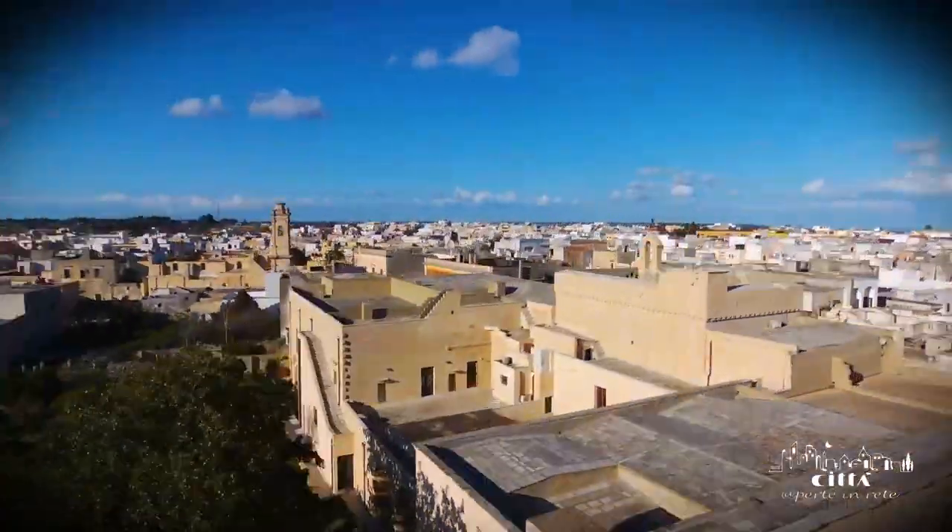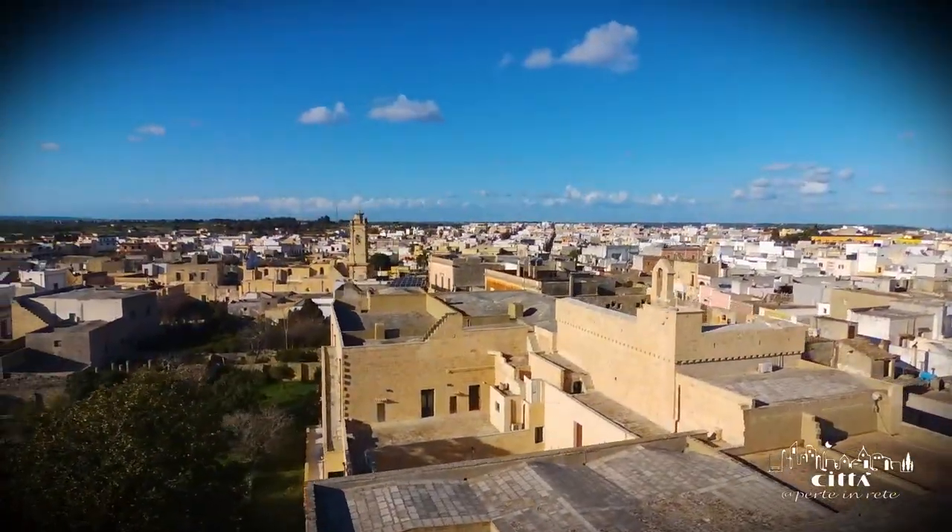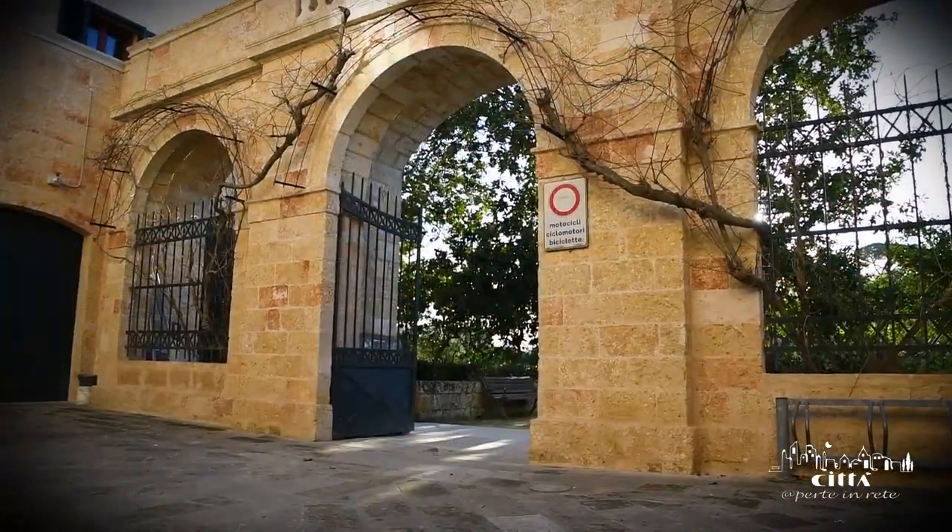An enchanting scenario characterized by the inner facade of the palace and the arches which frame the entrance.